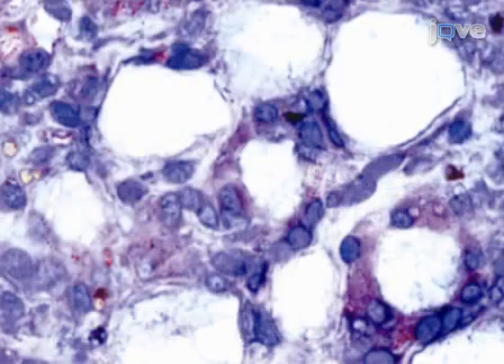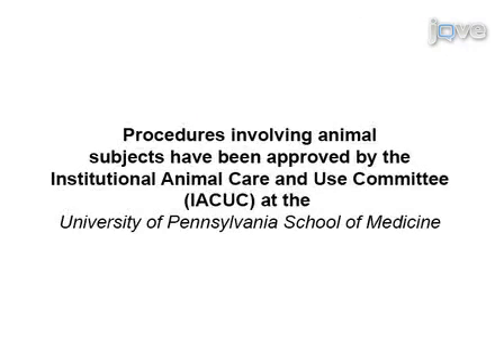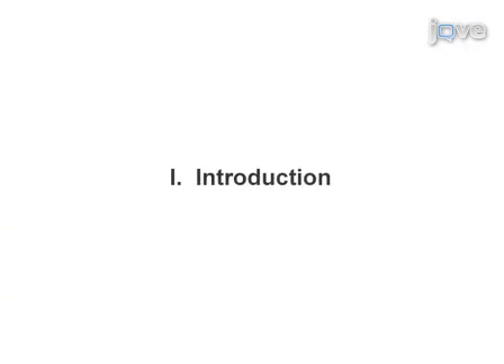The ovary is then dissected and immunohistochemistry is performed to study the tumor microenvironment. This animal model presents three main advantages over existing syngenic models. First, the mice develop tumors similar to human serous ovarian cancer, which is the most frequent histological type in patients. Second, tumor cells are fluorescently labeled.